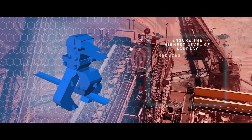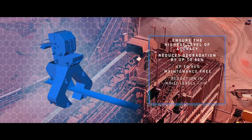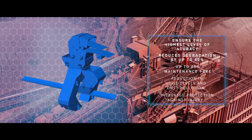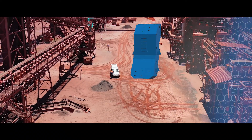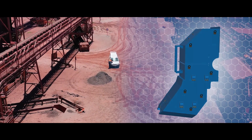Our solutions offer reduced degradation, less maintenance, lower levels of dust and noise pollution and a minimized risk of injury, resulting in safer working and living conditions for employees and neighboring communities.